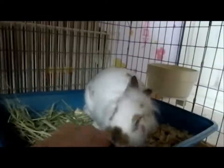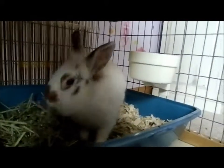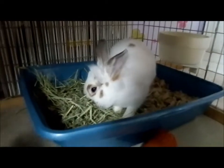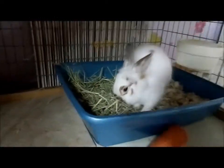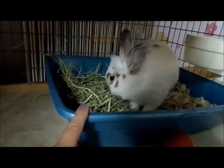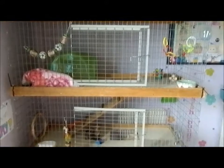Her bedding is aspen. I'm trying it out but I'm not sure I like it — it gets all over the cage, which is annoying, and I think it'd be a better substrate for hamsters. She's got her KT timothy hay, which is okay, but I plan to order more Small Pet Select. She also has her large Sterilite litter box which I got for $3.50 at Walmart.